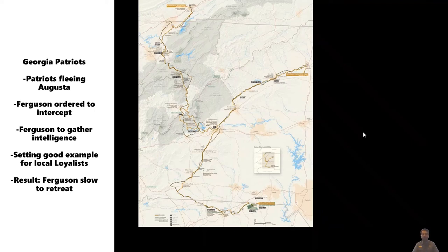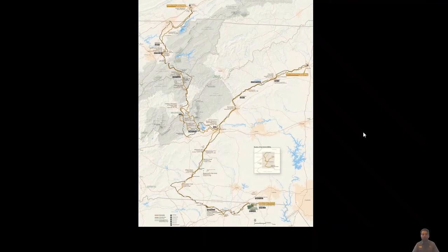Ferguson is also trying to intercept some patriot Georgians who had just been chased out of northeast Georgia by British and Loyalist forces from Augusta with reinforcements from Ninety-Six. His orders were to intercept these Georgians and gain intelligence about their movements. His whole purpose out here was to encourage the Loyalists and show them the British were winning. He's writing to Lord Cornwallis requesting reinforcements, and famously boasted that 'God Almighty and all the rebels in hell cannot move me from this rock,' speaking of his encampment at Kings Mountain on October 7th, 1780.